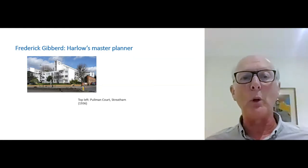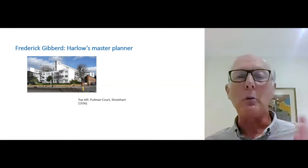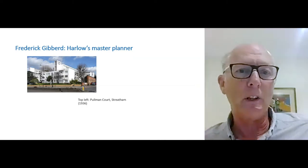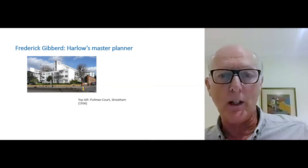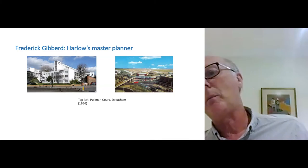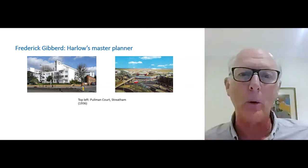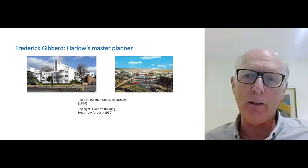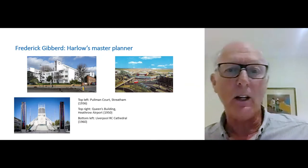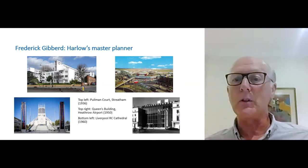Many of you will have seen what we call the pre-read, a set of notes that describe that process in a little more detail. If you haven't seen it, you will receive it later. Alongside his work in Harlow, Gibbard designed many other significant buildings in that immediate post-war period, including what was then all of Heathrow Airport — that's the Queen's Building, but he designed the other three terminals of the day as well. He also designed a Catholic cathedral in Liverpool.